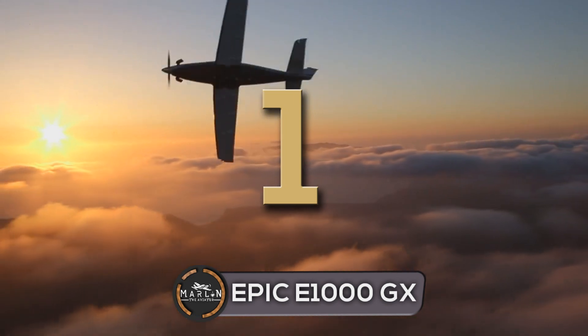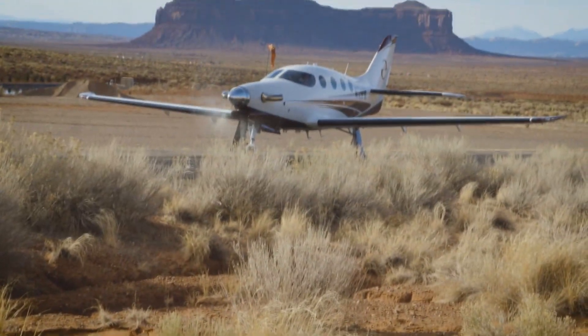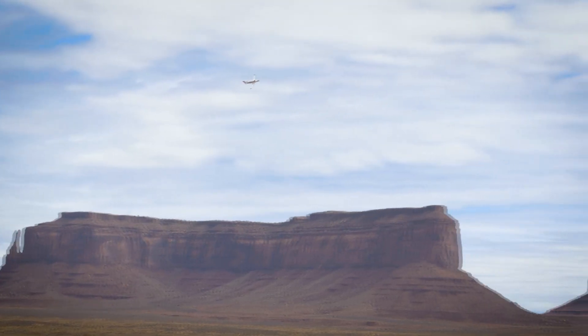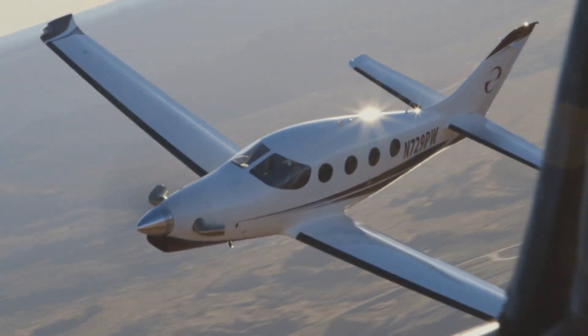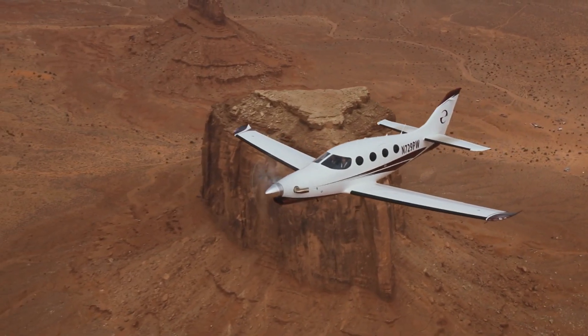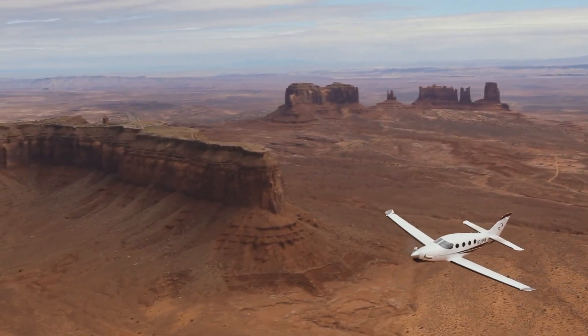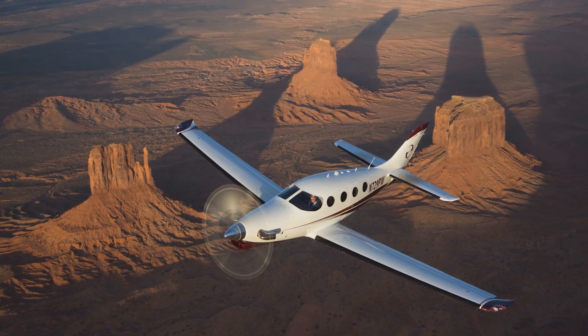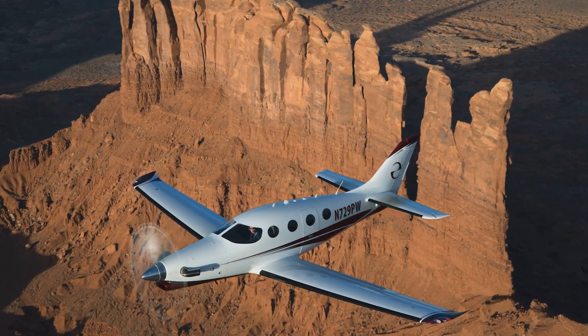In the number one place, we have the Epic E1000 GX. The now FAA-certified Epic E1000 GX is an American single engine six-seat turboprop light aircraft developed by Epic Aircraft of Bend, Oregon. Epic's plan was that the E1000 GX would be the fastest single engine civil aircraft at the time of its introduction. On Epic Aircraft's official website, they describe it: from urban city centers to remote backcountry strips, the versatile E1000 provides access to more airports than any other aircraft in its class.